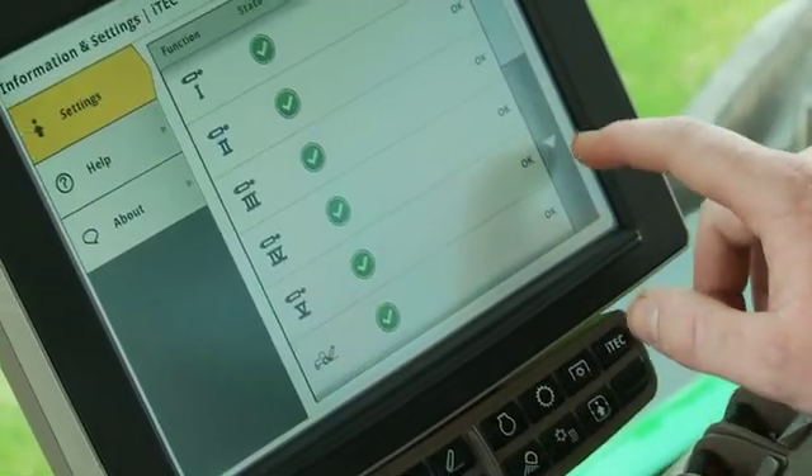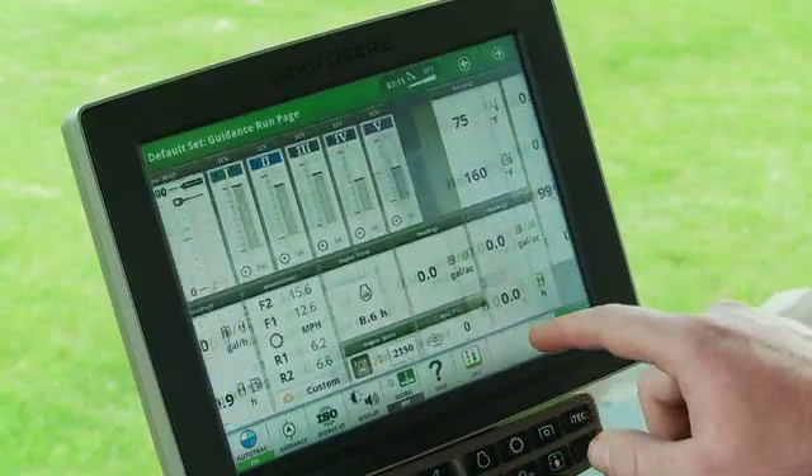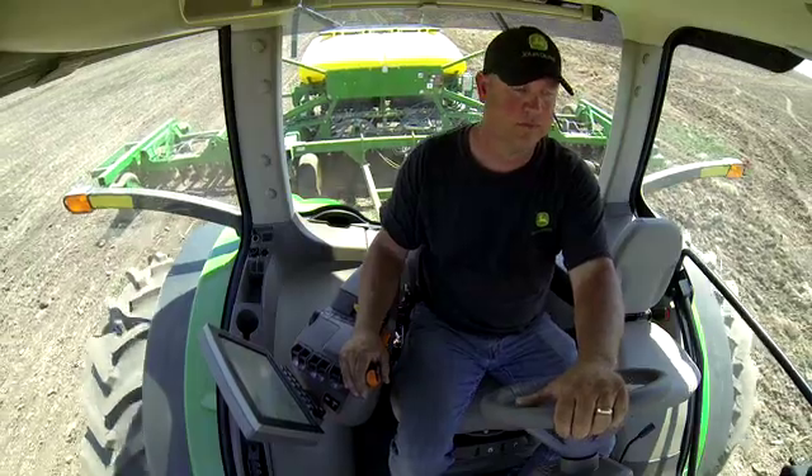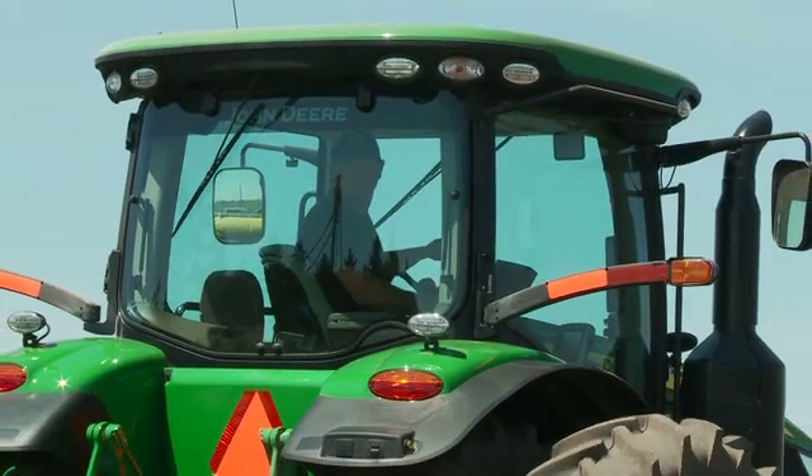More efficient, more intuitive, customizable to meet the needs of a wide variety of operators. Plus, the new operator station now gives you over 50% more right-hand seat swivel. The days of twisting your back to check operations behind the tractor are over.